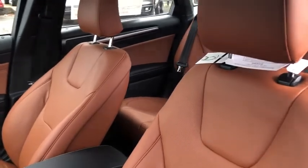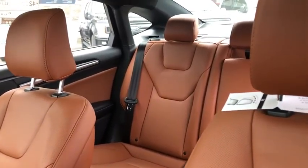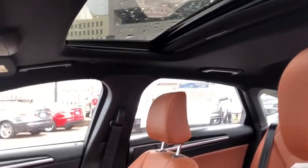Leather wrapped steering wheel, Bluetooth, adjustable steering wheel, power steering, cruise control, auto dimming rear view mirror, keyless start, aluminum wheels, floor mats.